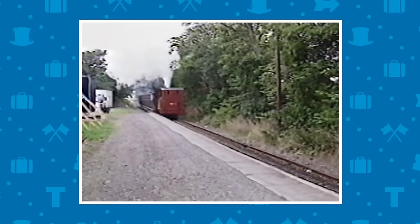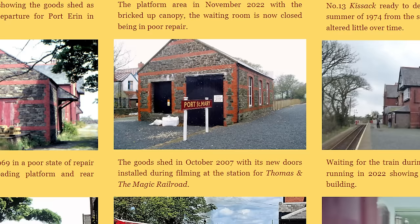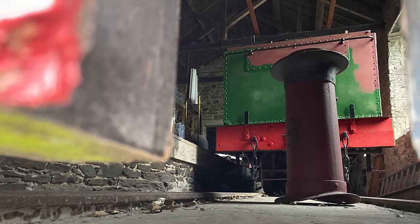I did some digging, and I think he might be right. On the Blu-ray re-release of Magic Railroad, there's this shot of the crew on the Port St. Mary platform. And apparently the shed doors were also replaced during production. I feel stupid — I didn't get a lot of coverage of the shed. The best I got was this shot when I stuck my phone under the door.